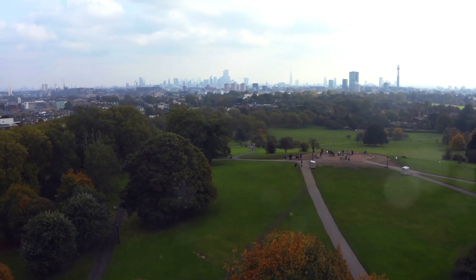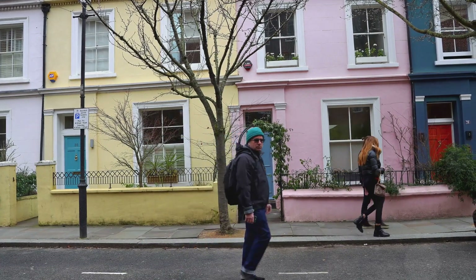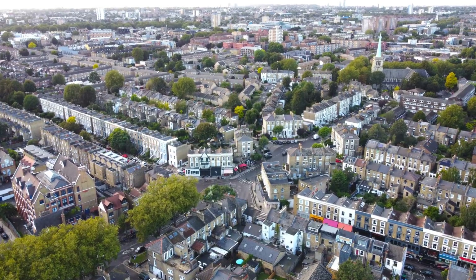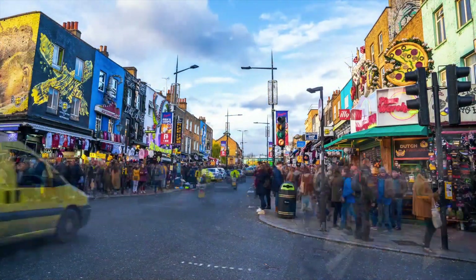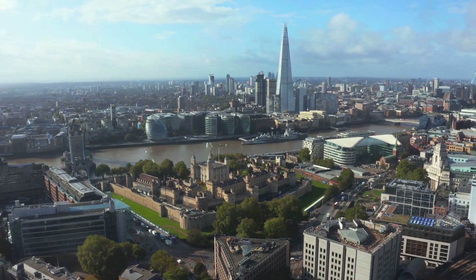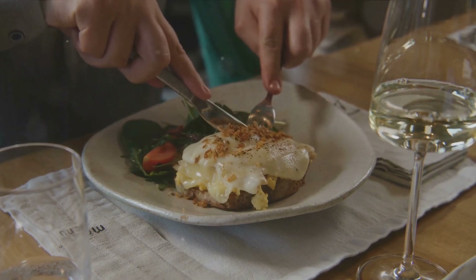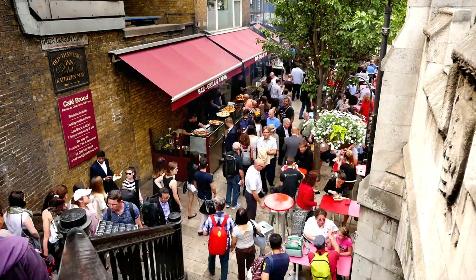London is not just about landmarks and arts — it's a city that thrives in its smallest details. Picture yourself strolling through the lush landscapes of Hyde Park or Regent's Park, perhaps enjoying a leisurely picnic under a grand old tree. These parks are the city's lungs, offering respite from the hustle and bustle of urban life. Imagine stepping into a different world as you wander through diverse neighborhoods — from the pastel-colored houses and antiques markets of Notting Hill to the eclectic and vibrant streets of Camden Town, each neighborhood has its own unique character and charm. And speaking of taste, London's incredible food scene lets you try everything from traditional fish and chips to exotic international cuisines, whether you're in a cozy pub, a bustling market, or a high-end restaurant. London is a city that keeps on giving, inviting exploration and discovery at every turn.